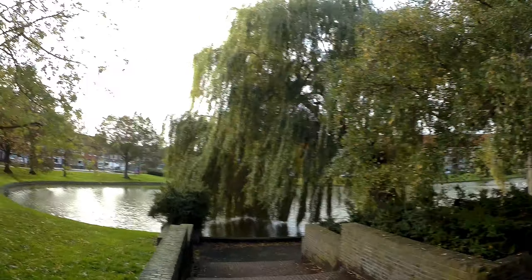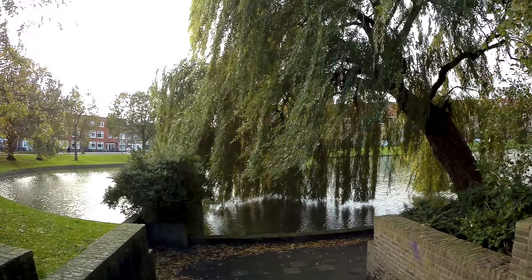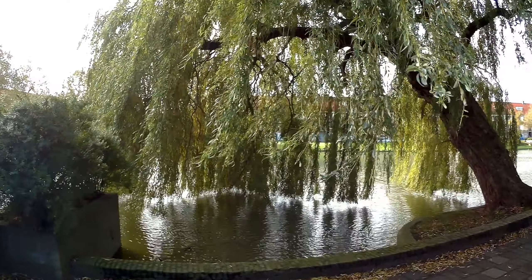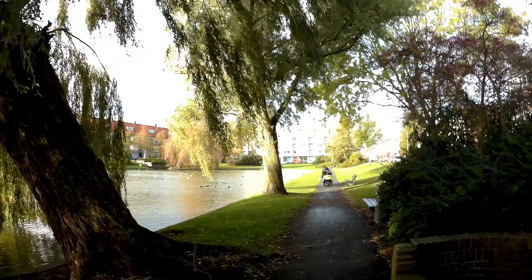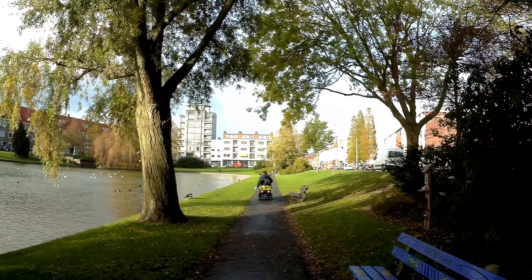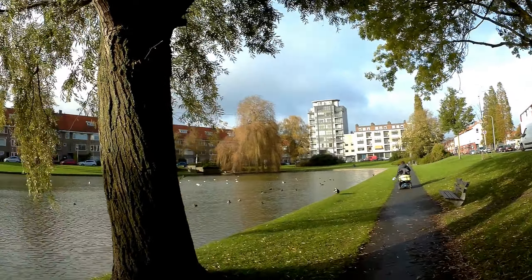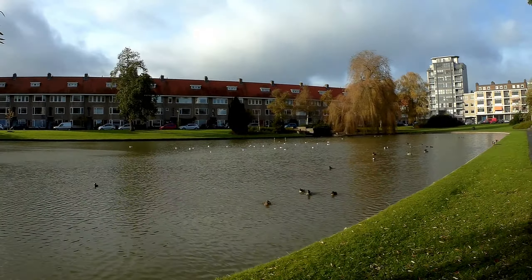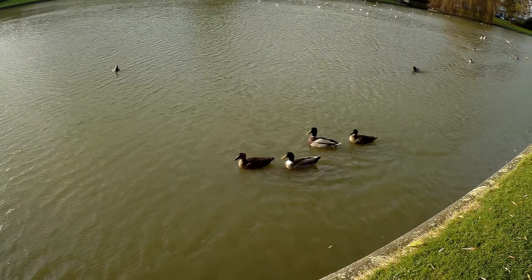Let's go down these stairs and have a look at the Sloresvijver. The pond was dug in the 1930s — 1935 or so. There's somebody walking a dog — or rather, taking the dog for a walk. There are ducks and seagulls in there — hi ducks, hi seagulls!